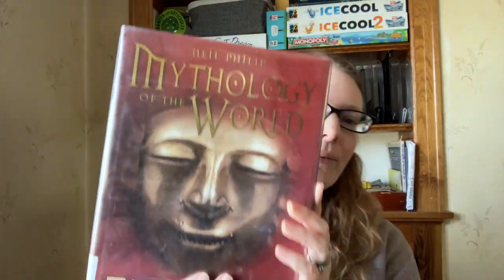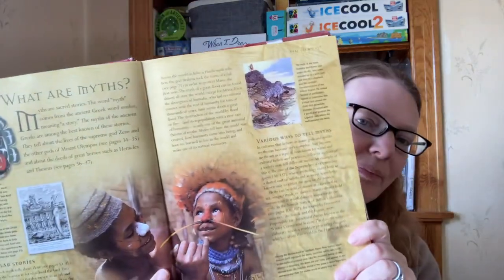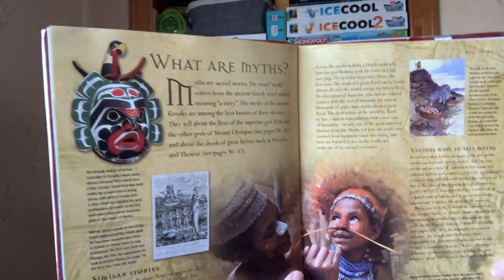This one is Mythology of the World — mighty gods, fearsome goddesses, and legendary creatures: the origins and history of the world's most captivating myths. This one reminds me very much of a DK-type book where you get really big images and little bits of information.